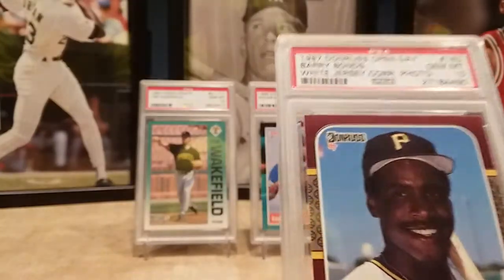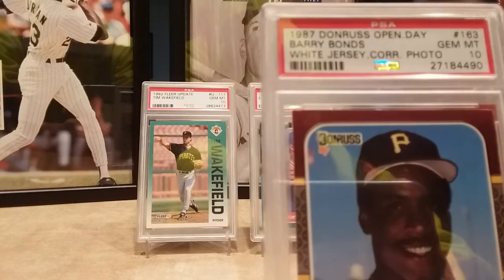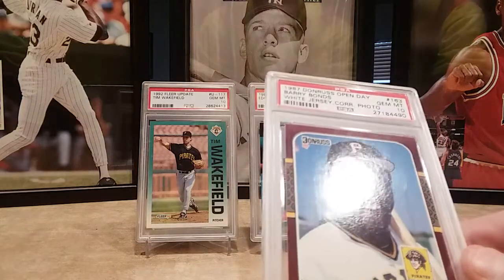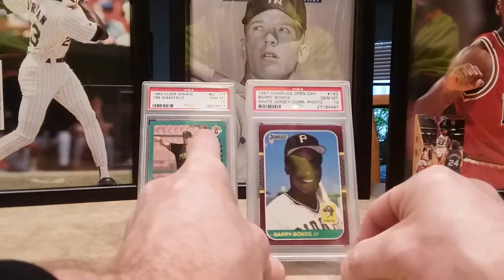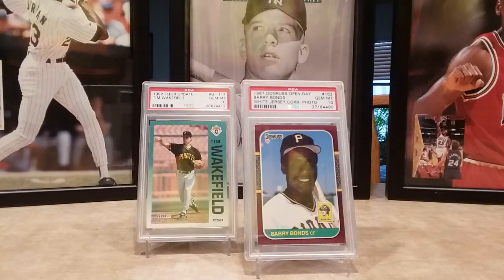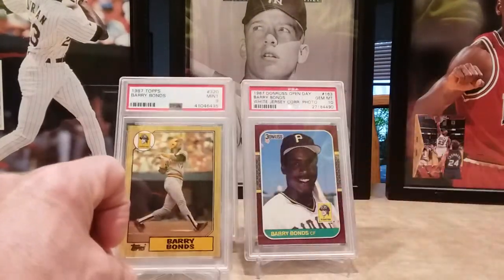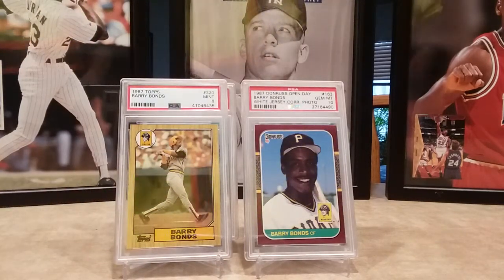I don't know, the PSA grader must have been having a really good day, because I'm not sure even I would have given that a 10. It's got a little white chipping up there on the top left corner. But anyway, I also picked up an '87 Topps Barry Bonds PSA 9.